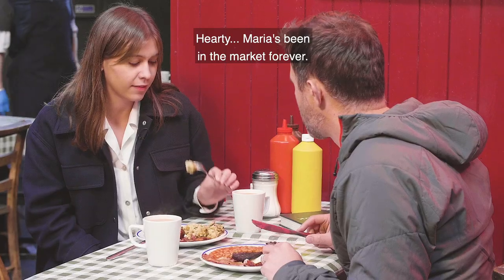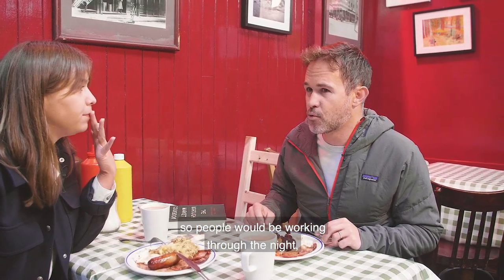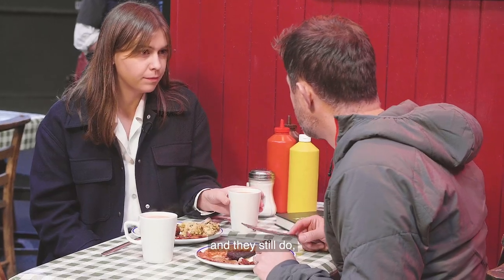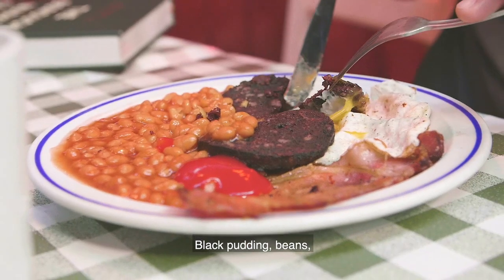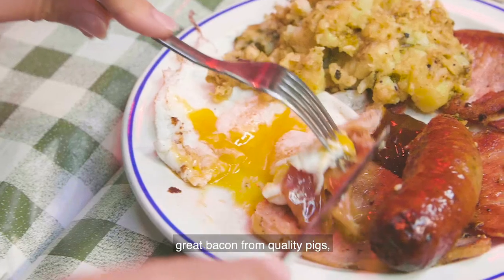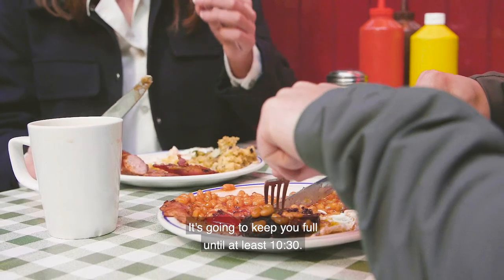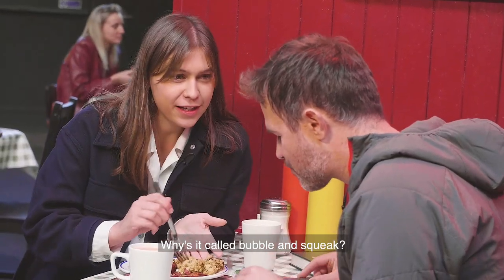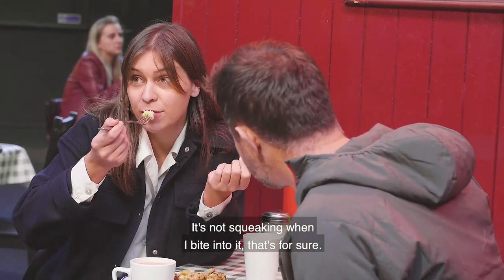Maria's been in the market forever — I think before it was a retail market. People will be working through the night, and they still do. So at the end of their day, you want something hearty. Black pudding, beans, great bacon from proper pigs. You've got an amazing looking sausage there, bubble and squeak. It's going to set you up until at least 10.30. Why is it called bubble and squeak? I have no idea. It's not squeaking when I bite into it, that's for sure.